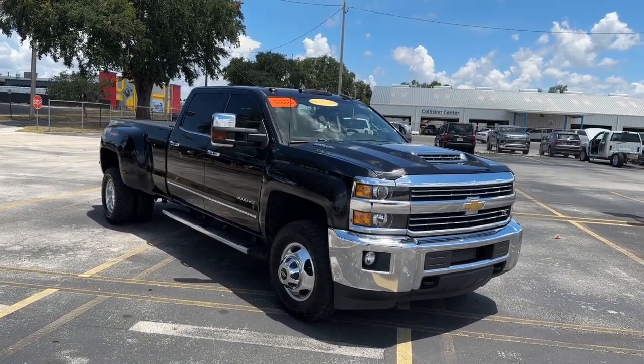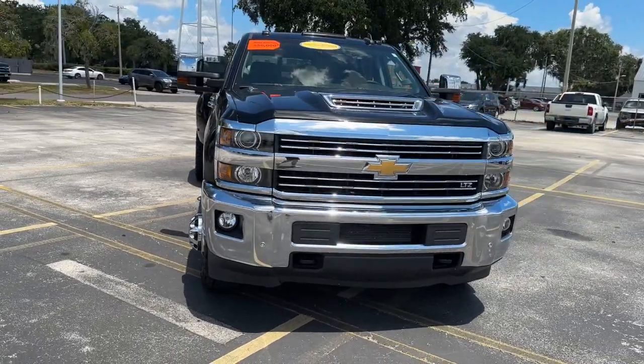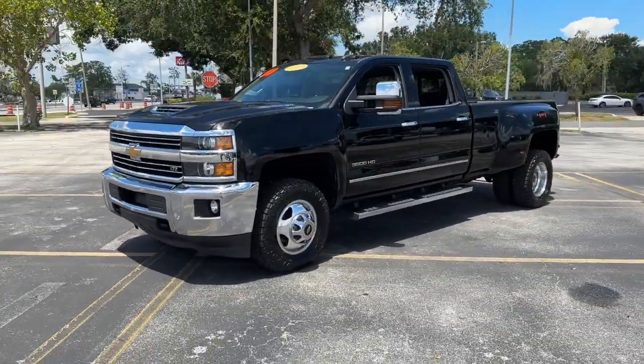Get into a car with value. 2018 Chevrolet Silverado. With less than 90,000 miles on the odometer, this vehicle stands out from the rest.